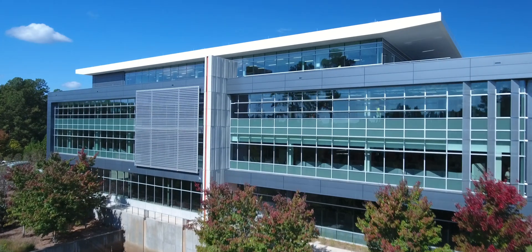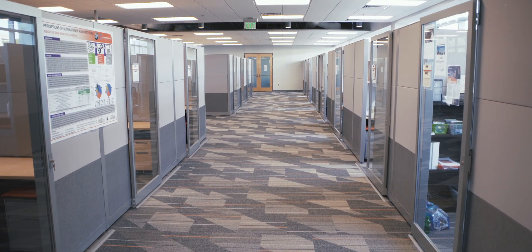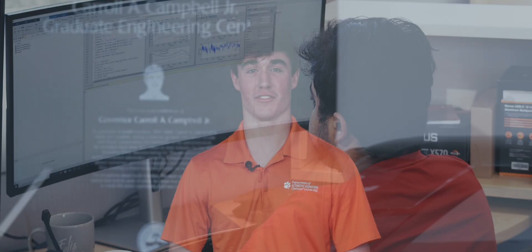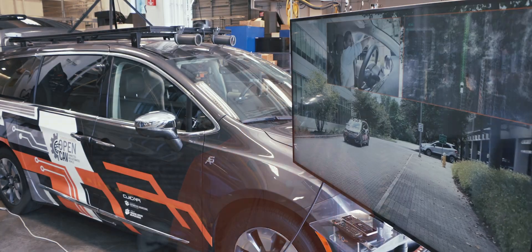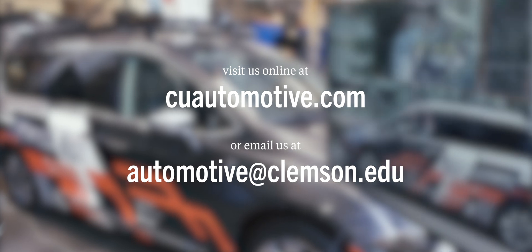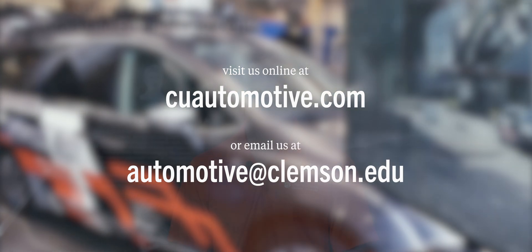Our One Research Drive building is a home base for student life. Study spaces, staff offices, and leisure areas are housed here, allowing students to do a variety of tasks in one central place. That's just a glimpse of what you can experience as an automotive engineering student. To learn more about our automotive engineering Bachelor of Science program, visit cuautomotive.com or email us at automotive@clemson.edu. We can't wait to see you on main campus and here in Greenville very soon. Go Tigers!